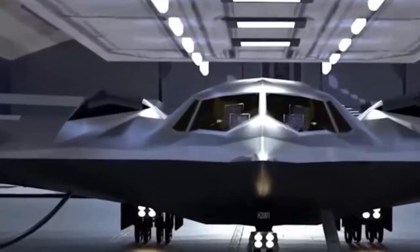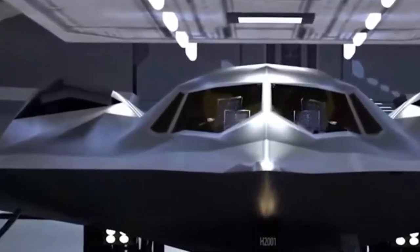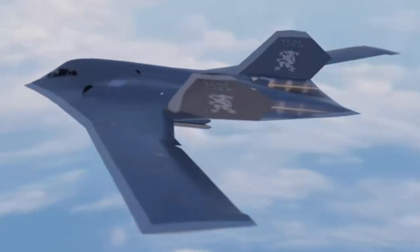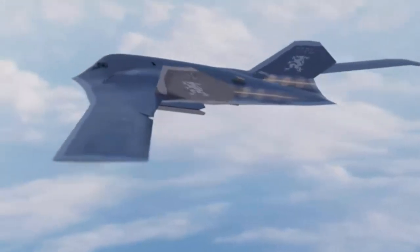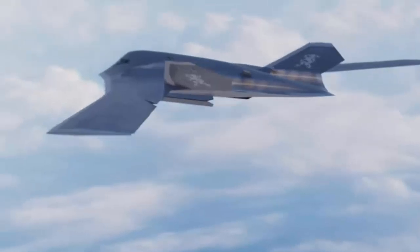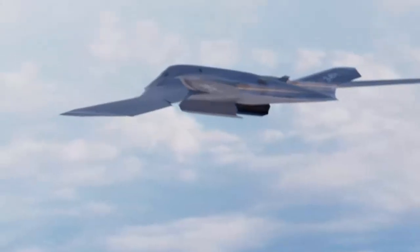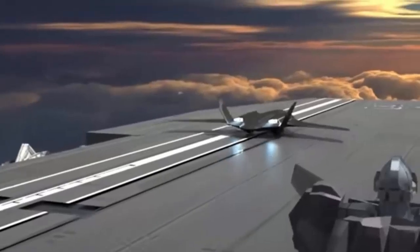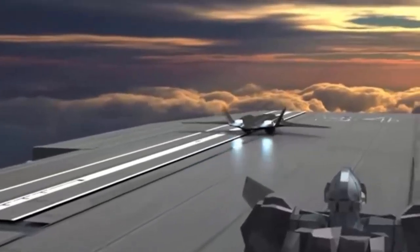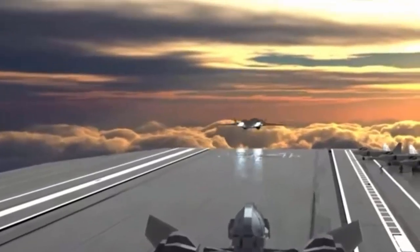The PLA Air Force is developing new medium and long-range stealth bombers to strike regional and global targets. PLA Air Force leaders publicly announced the program in 2016. The H-20's development alongside other advancements symbolizes China's determination to reshape the global balance of air power. These advancements are not just technological achievements but also key components of China's strategy to assert influence and deter adversaries on a global stage.